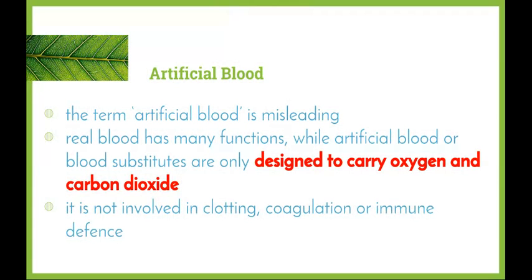The term artificial blood can be quite misleading. As we know from our research in the maintaining a balance topic, blood has many different functions, while artificial blood or blood substitutes are only designed to carry oxygen and carbon dioxide. They're still working towards a better product, but at this stage all they're able to do is increase the oxygen-carrying capacity. Artificial bloods are not involved in clotting and coagulation, nor in the immune response, so we're unable to mimic white blood cells — only red blood cells, by carrying oxygen.